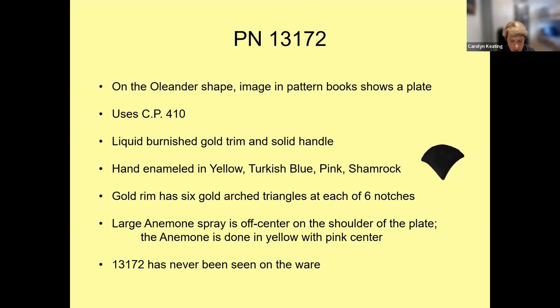The gold rim of pattern 13172 has six gold arched triangles at each of the six notches. The large anemone spray is off-center on the shoulder of the plate, and the anemone is done in yellow with a pink center. The Shelley Group archives do not have a photo of this pattern and I've never seen it on the ware.